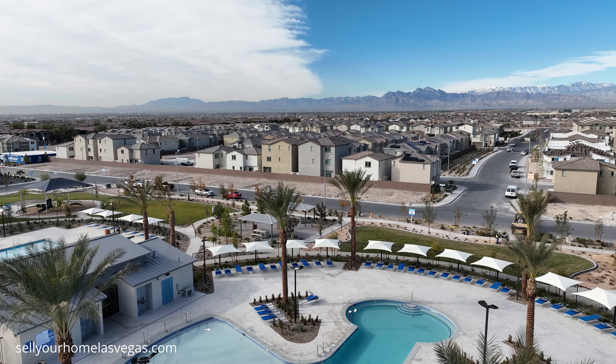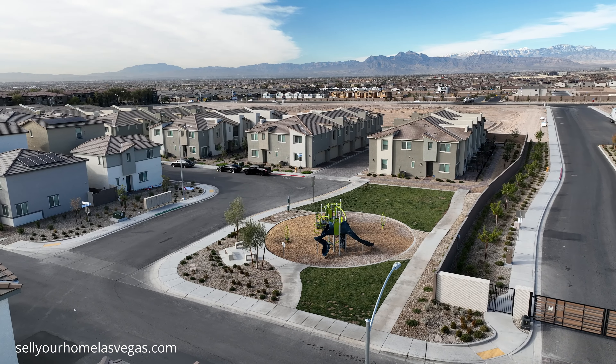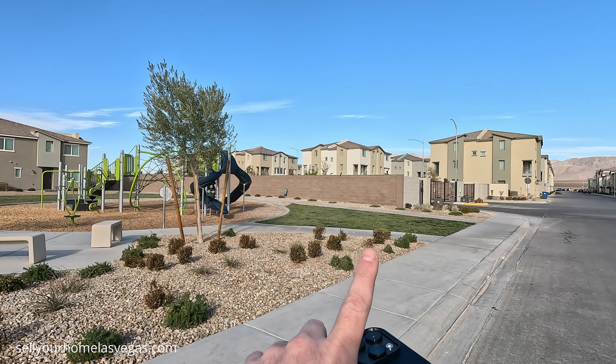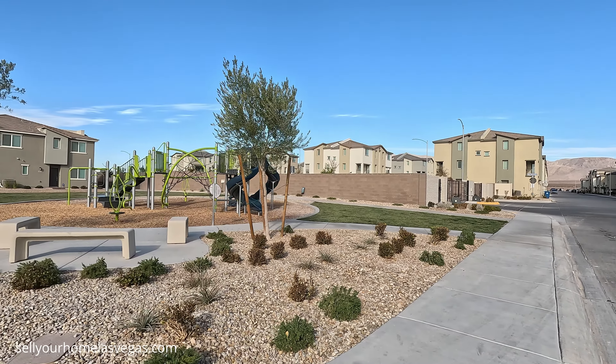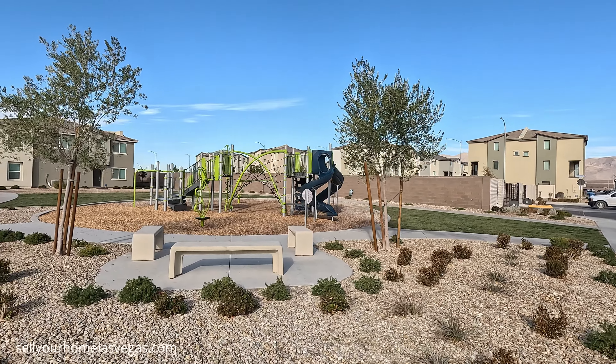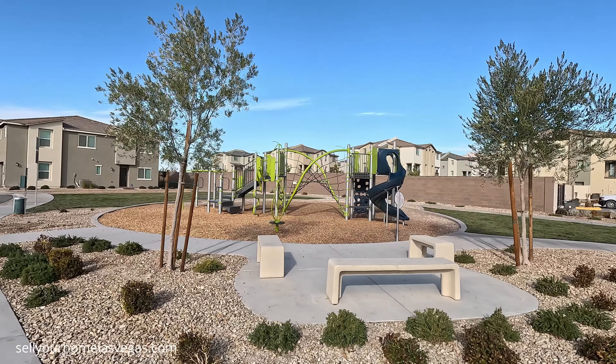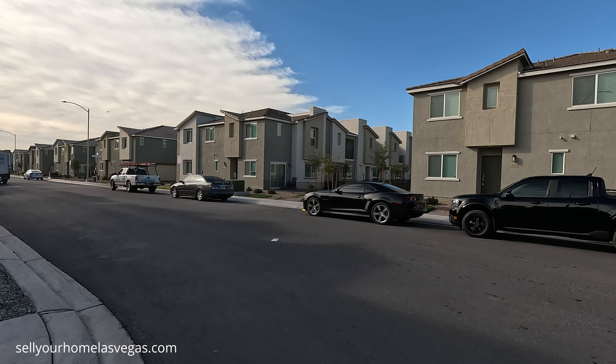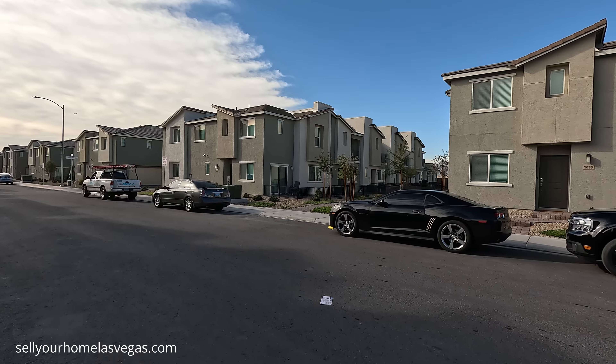Before we get to the townhome, I want to show you this cute little park here on one of their entrances. They do have two entrances to the community — one right off of Losee and another right off of Deer Springs. Multiple parks, multiple pools. Here at Watercolor they have four collections of homes: the Sienna, the Crimson, the Aqua, and the Indigo.